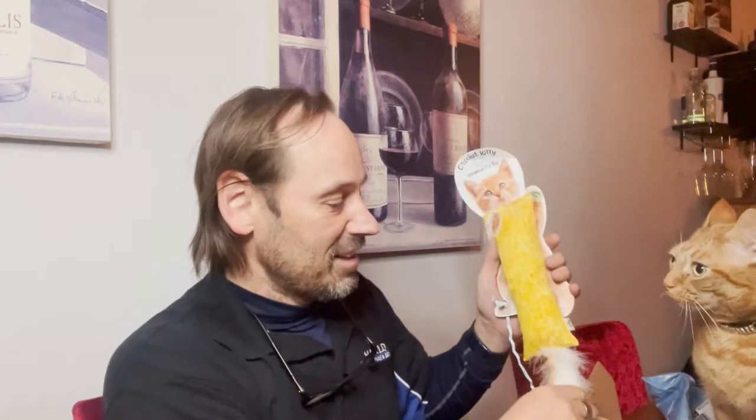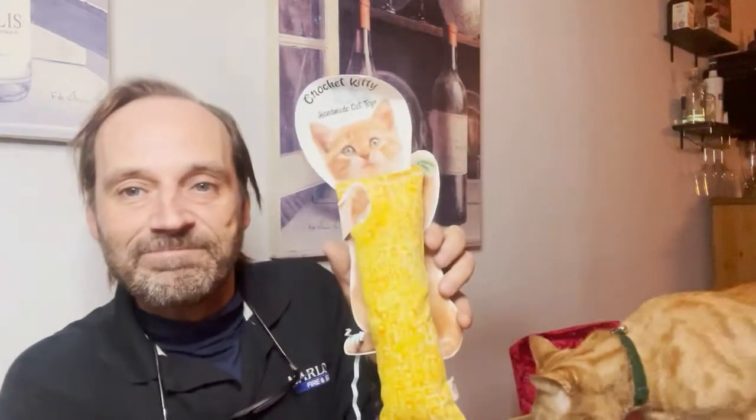Goose, are you excited? He's smelling the bag — there must be something in there for cats. Really nice packaging, lots and lots of that paper stuff. Goose, you can't get in it, just be patient. Whoa whoa whoa — that's why! It's Crockett Kitty handmade cat toys. It's like it's got a little fluffy tail on it.